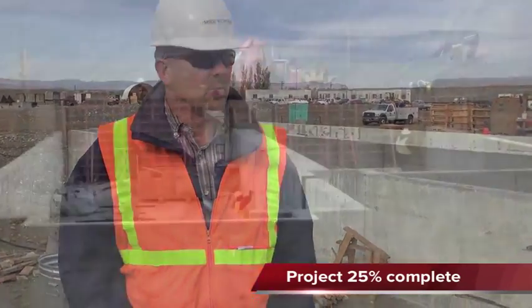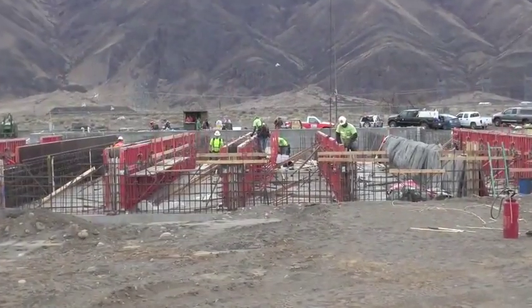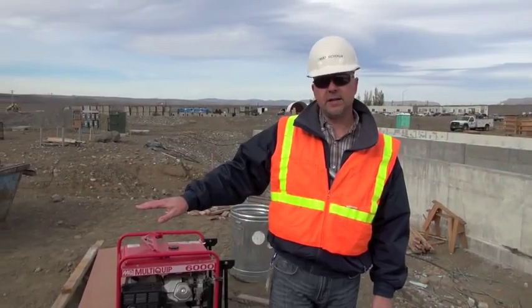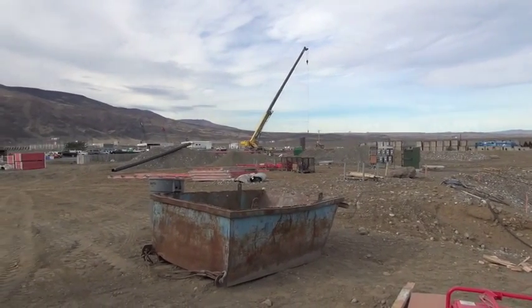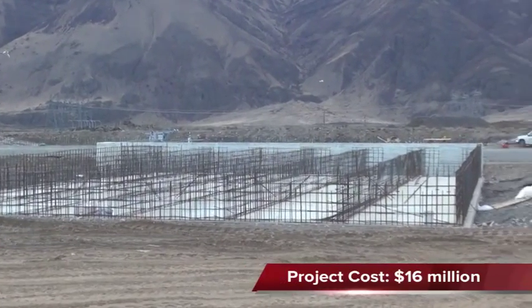We're about 25% complete right now. We're working at several different locations — adult holding, raceways which are over there. We'll begin to work on the incubation building just off in this area here. In a couple of weeks, we'll start excavating for the foundation. So things are coming along. Total project cost is about $16 million.